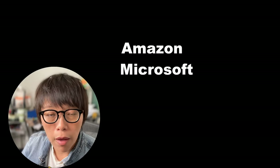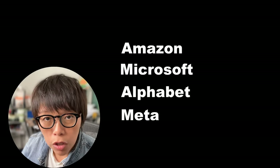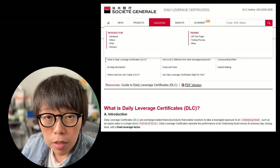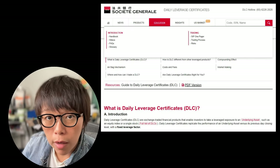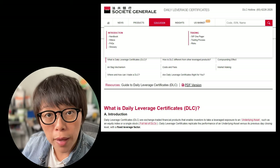Going forward, Societe Generale will be offering DLCs on Amazon, Microsoft, and the other Magnificent Seven stocks. To trade DLCs, it is good to understand what DLCs are about. Importantly, Societe Generale's website offers DLC educational resources which you can browse through. To trade DLCs, you also need to be SIP qualified.